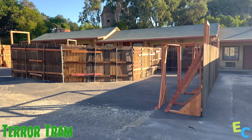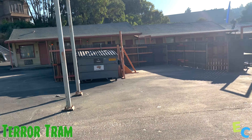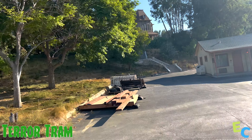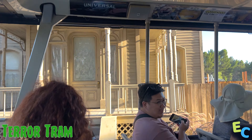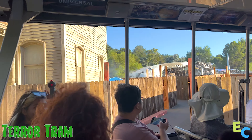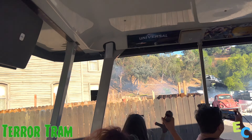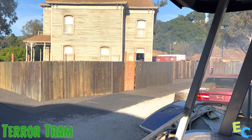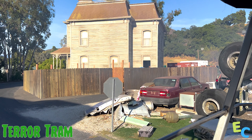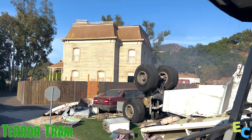We'll see if it continues for the rest of the maze. Here is Terror Tram down by the Bates Motel — looks like a lot of work is going on. On the other side of the Psycho House we have wood set up, all for the Terror Tram. I like the Terror Tram a lot more on the right side of the Psycho House, just because it feels a little bit longer and everybody gets a chance to see and walk by the Psycho House.